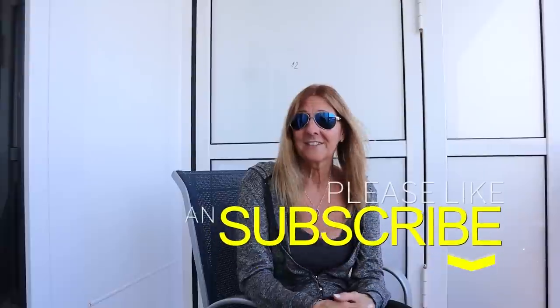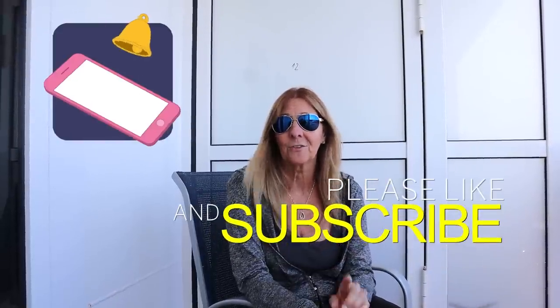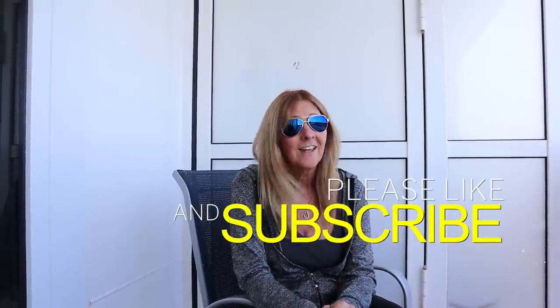If you are not subscribed to the channel yet, what are you waiting for? Click that button, subscribe to our channel, and don't forget to click the notification bell so you'll get notified when we post new content. We'll see you on the next video. Thanks for watching — happy cruising!